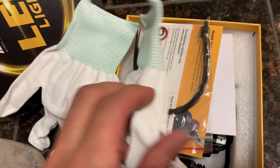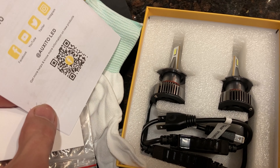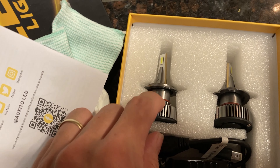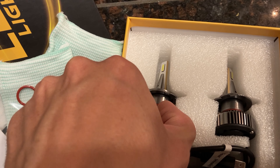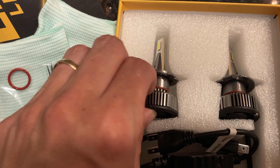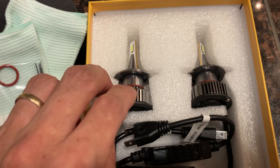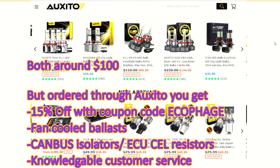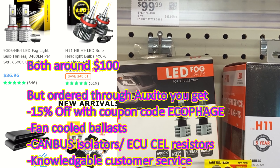They come as a nice kit — it's got gloves, wire ties, everything you need to install them. Look at these bulbs; they've got the ballast right on the back and cooling fans — so much better than the in-store bulbs. These bulbs are the same price as buying them in-store, but look at how much better quality you get in the product.